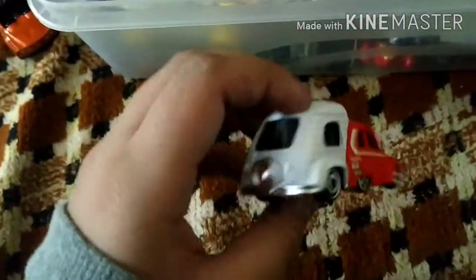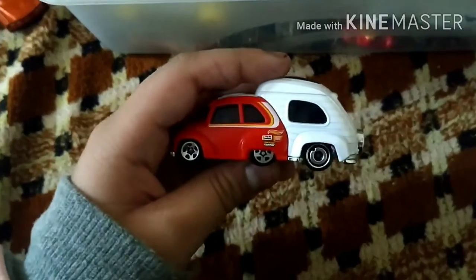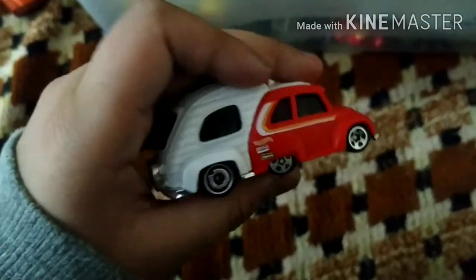Here is this car. This car is here. This car is like a small house — so this is the one.